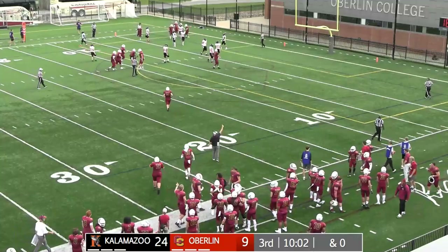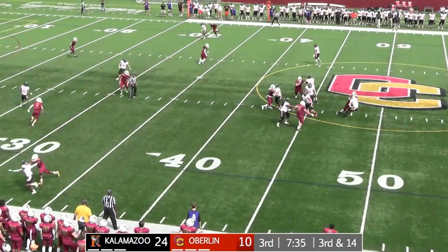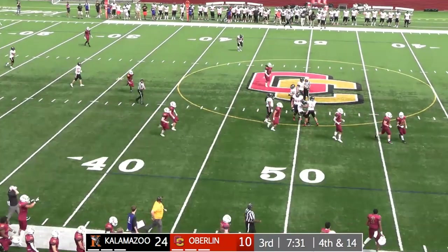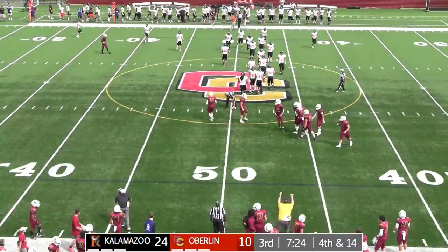That was an impressive drive — Bear Broyles on that play. Third and 14 now, Nichols wants to throw, big pressure up the middle. Ethan Beaufort, the six-foot, 205-pound junior from Garfield Heights.